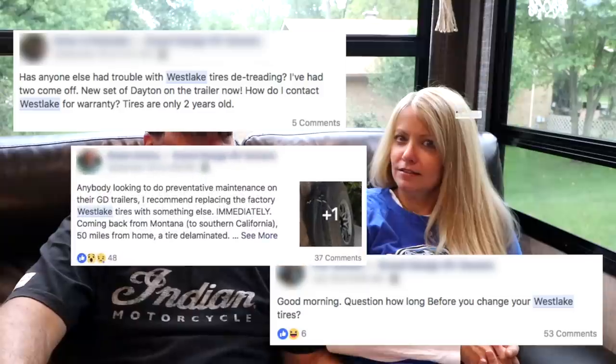Tires and tire safety, including blowouts, is a huge topic online. On the Grand Design Owners Forum there's probably a post every day or two about 'China bombs.' We have Westlake G-rated tires, and people assume any Westlake is a China bomb — but if you follow the issue closely, it's the Westlake E-rated tires that have had problems. A lot of people are swapping them out for Goodyears and other brands.